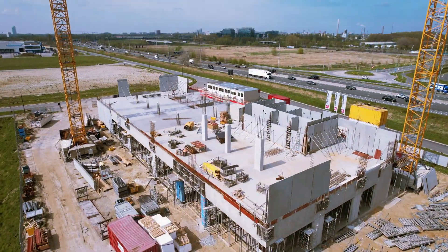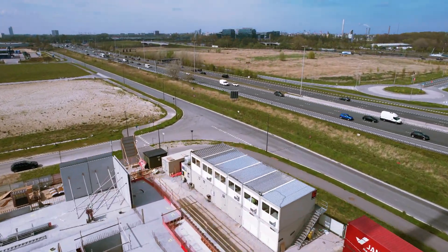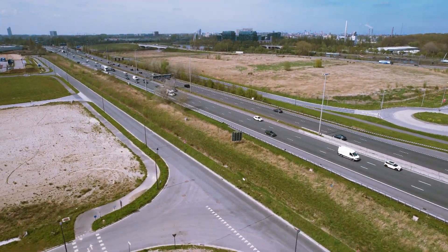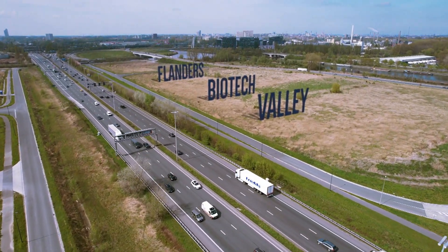Located at the Tech Lane Science Park Campus Erland in Ghent, the bioincubator is based in one of Flanders' major cities and the capital of Flanders Biotech Valley.